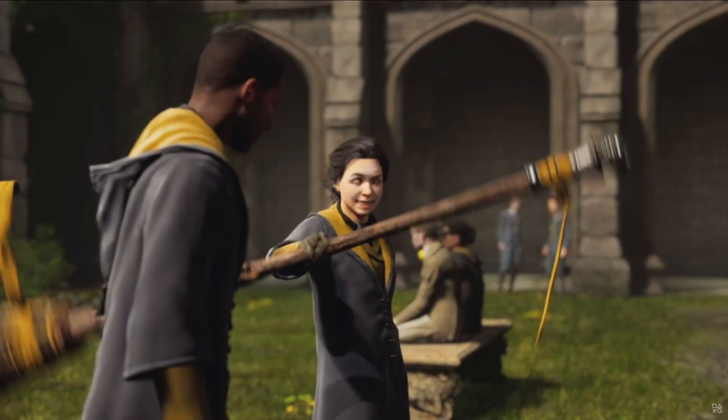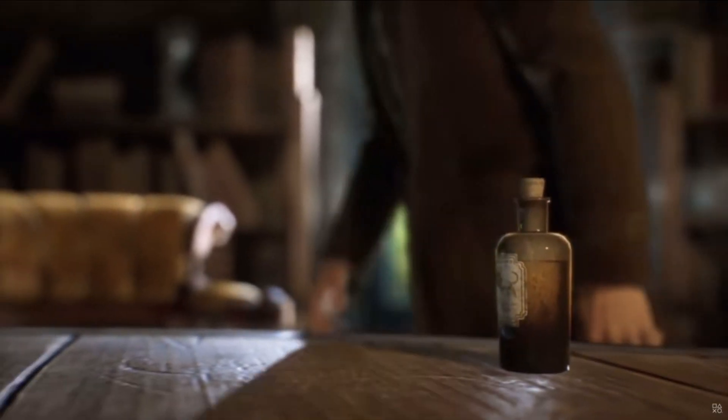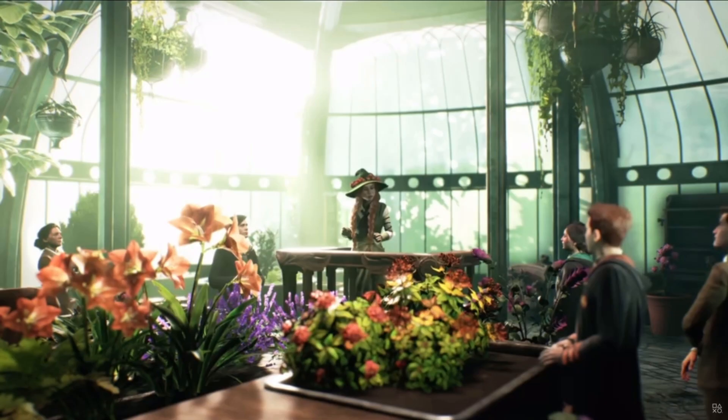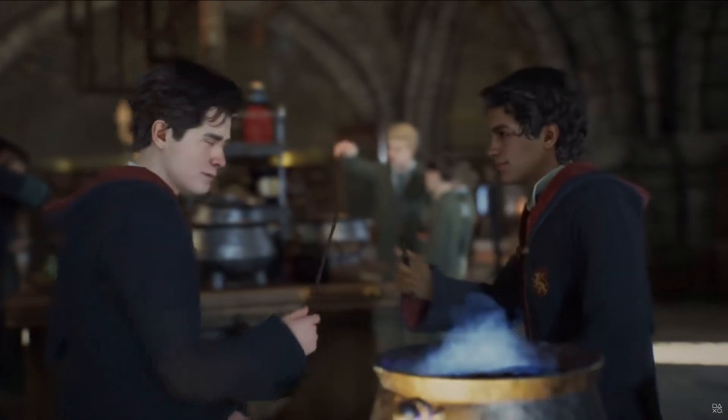Below the hair icon we can see the eye and brow icon. I believe this indicates that we'll be able to change the color, shape, and possibly placement of our eyes. Next, it would seem the character creator is going to allow us to give our character facial scars and birthmarks.